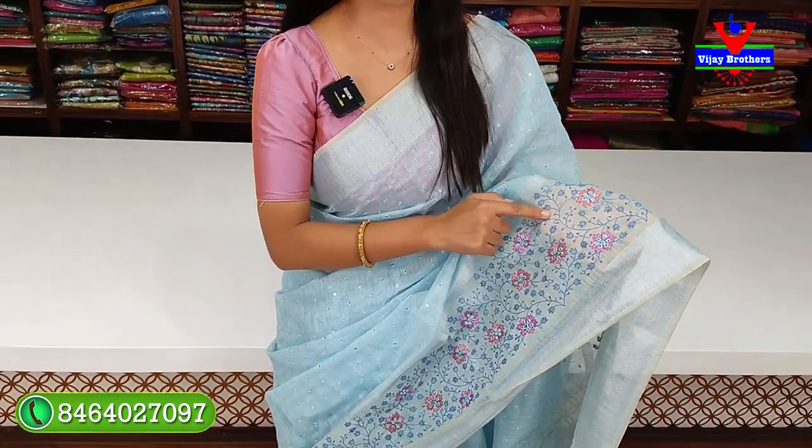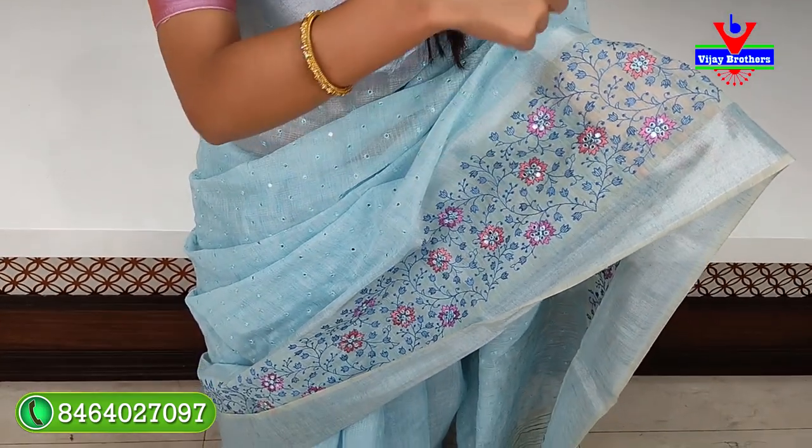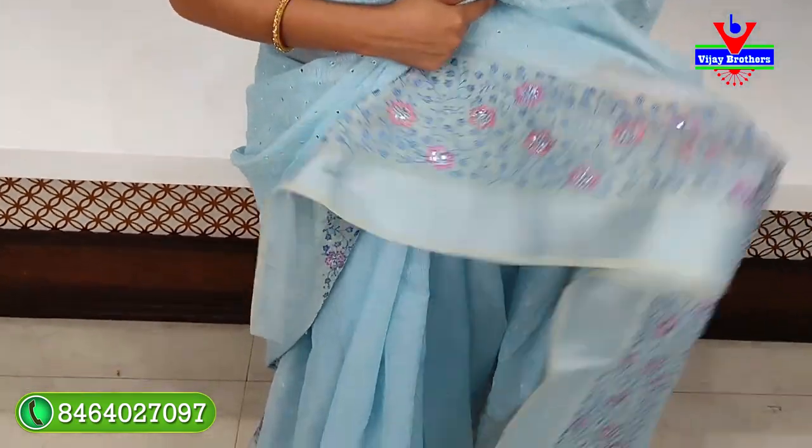This is a floral and creeper pattern. It is a complete dark blue. For the florals, it is a colorful pattern. This pattern is also a blue pattern. There are mirrors — in the body part, it is a complete mirror work throughout.